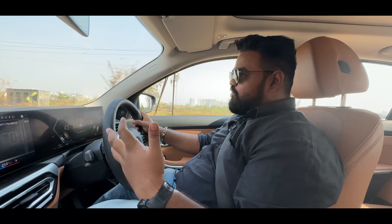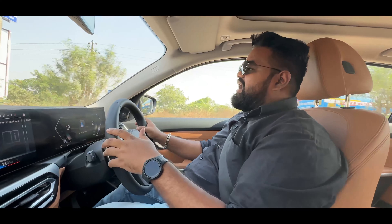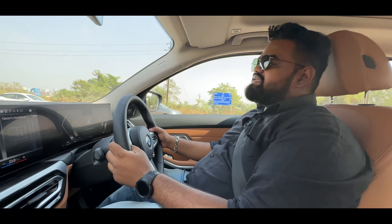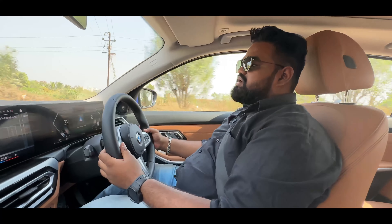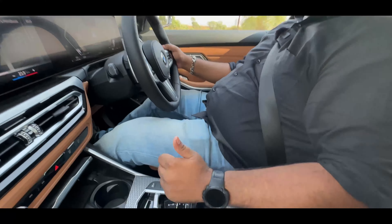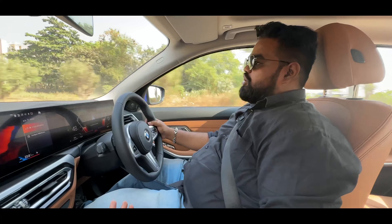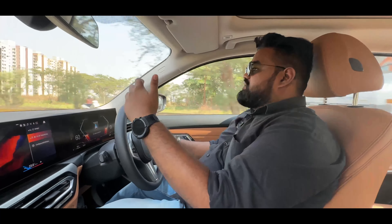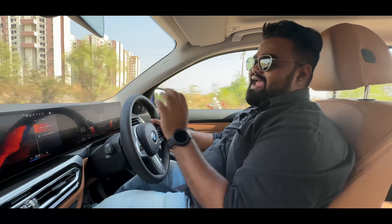This car also gets the ZF eight-speed Steptronic gearbox, which we have been fans of for a very long time, and we are very happy that hasn't changed. It is very responsive — the shifts are quick — and if you want manual control you always have the paddle shifters. You can hold gears for as long as you want in Sport mode. Putting it in Sport mode makes the engine more responsive and the steering heavier, so if you want to enjoy driving, Sport mode delivers a lot of fun.